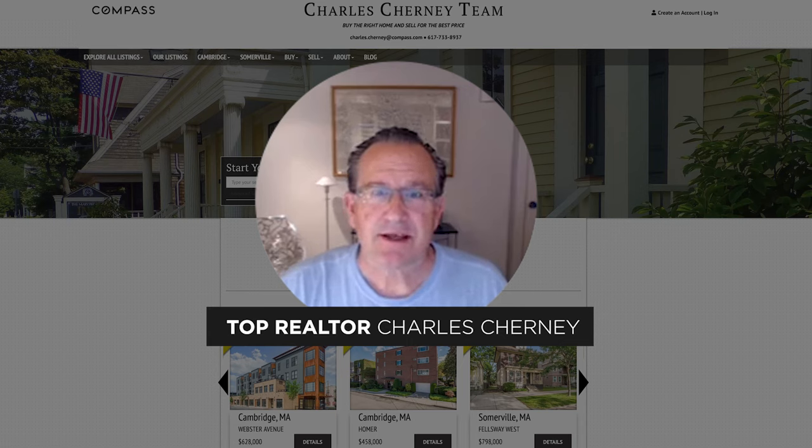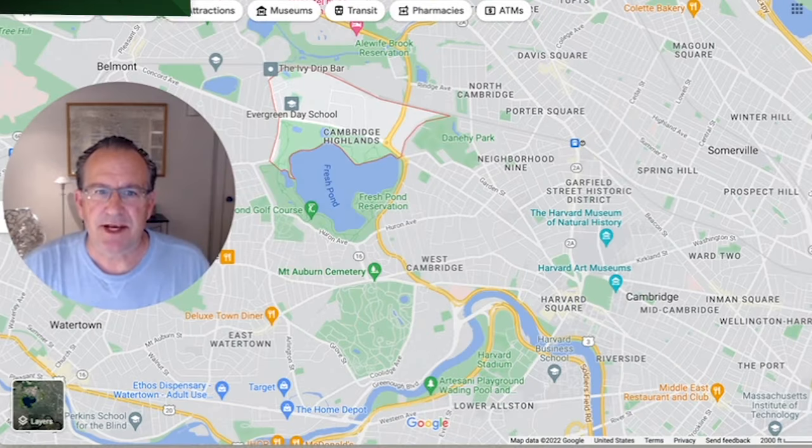Greetings. Charles Cherney here. In this video, I'd like to share with you the neighborhood of Cambridge Highlands in Cambridge, Massachusetts. The neighborhood is located to the west, bordering on Belmont and north of Fresh Pond.